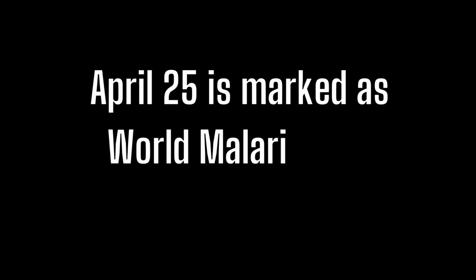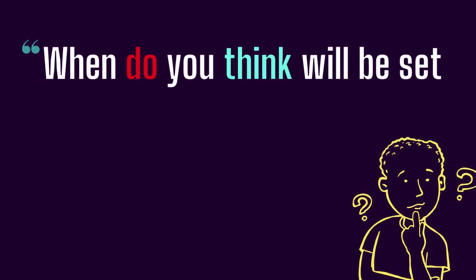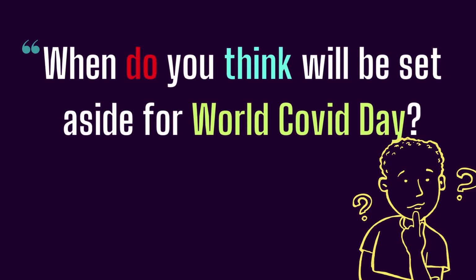These two killers cannot be overlooked — protect yourself from them and prevent them from killing others. April 25th is marked as World Malaria Day. When do you think a day will be set aside for World COVID Day?